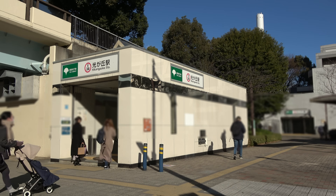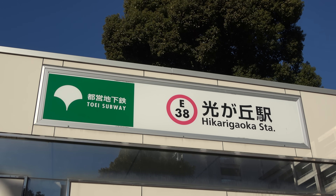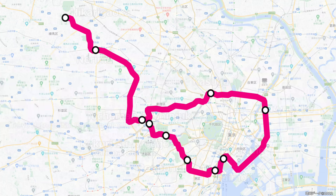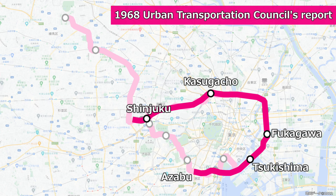Let's review the history of the 080 Line leading up to its opening and the changes in the extension plan. The current 080 Line route was more or less finalized in 1968. The Urban Transportation Council's report indicated this route would run from Shinjuku, passing through Kasugacho, Ueno, Fukagawa, and Tsukishima towards Azabu. As the section east of Shinjuku was considered a circular line, part of the route was set to be reconsidered in the future.